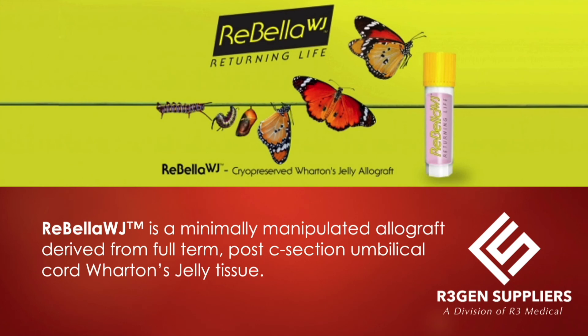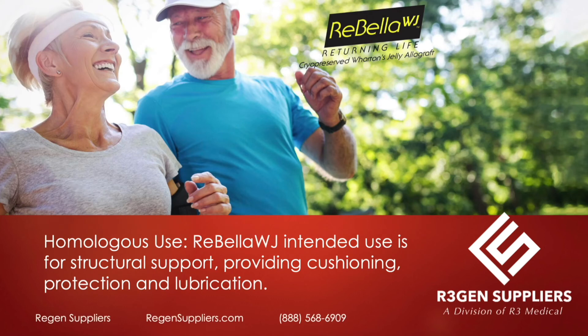Rebella WJ is a cryopreserved Wharton's jelly cord tissue allograft. It's minimally manipulated, derived from full-term, post-C-section umbilical cord tissue. There's no harm to baby or mother. There's very tight quality control looking for communicable diseases and microbiology. It is intended for homologous use — providing structural support, cushioning, protection, and lubrication.